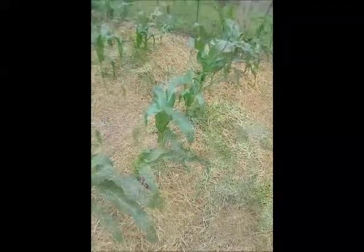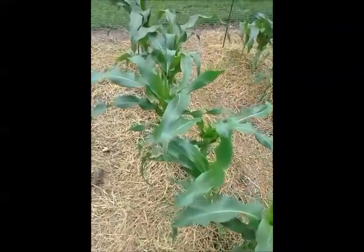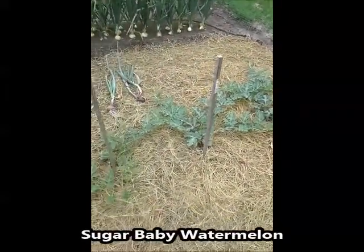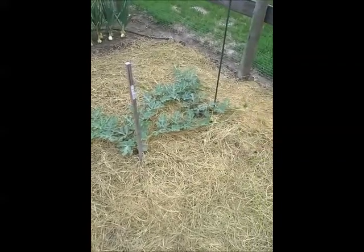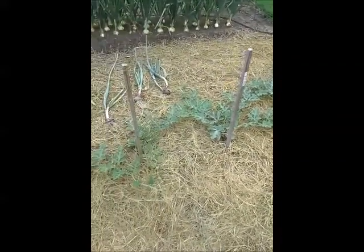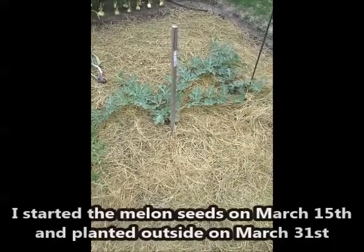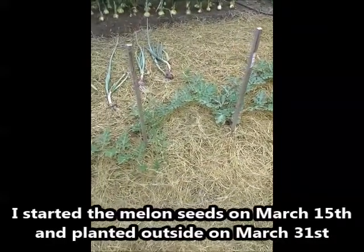Now let me show you the melons. I have some sugar baby watermelons — as you can see behind there are some onions I pulled up, which I'll talk about in a little bit. These melons don't seem to be taking off quite as much as the cantaloupe, which I'll show you in a second. From the description, they're small melons with a small vine, so maybe that's why they appear smaller.